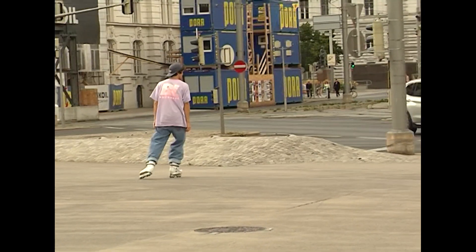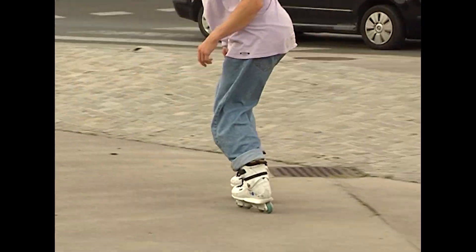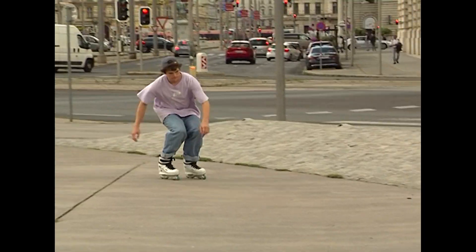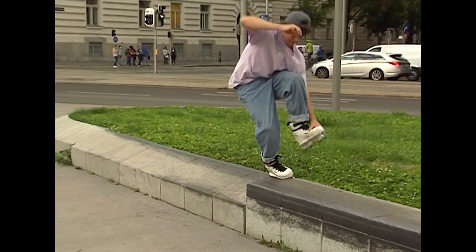You approach a trick, get really close on the first few tries, and get really hyped. You think, alright, I got this — but to actually wrap it up and get the clip, it usually takes another hour or a hundred tries, whichever comes first.